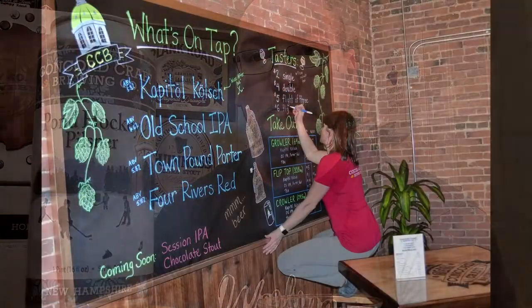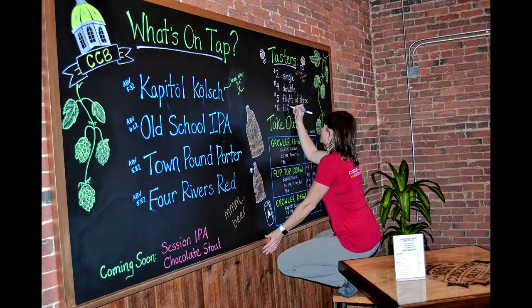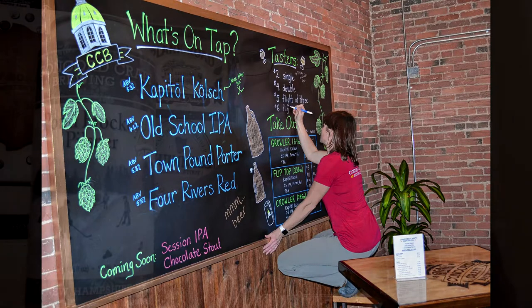On this bumpy 50-point inspection, from Concord Craft Brewing Company out of Concord, New Hampshire, I have their Pond Hockey Pilsner, which is a German-style Pilsner. It comes in at 5.1% ABV.